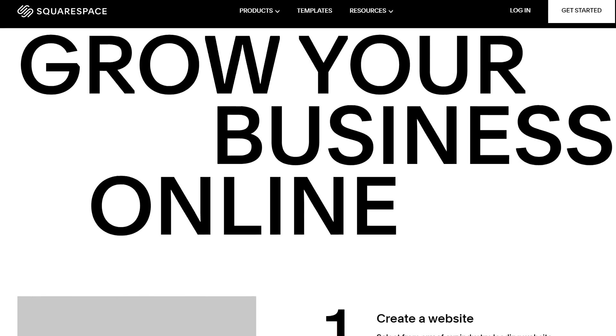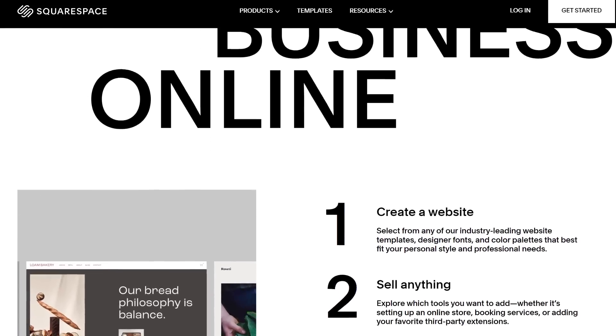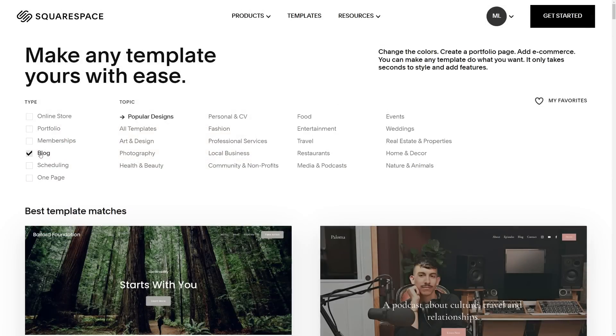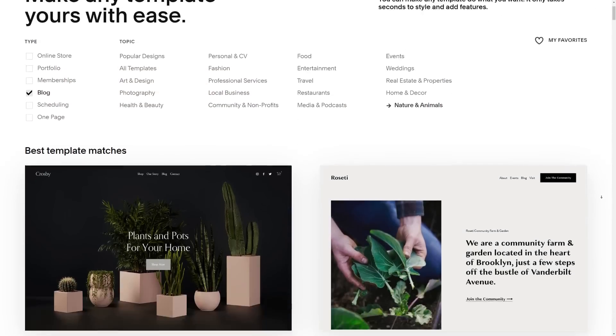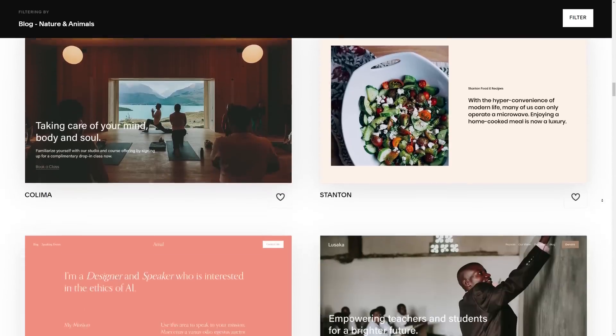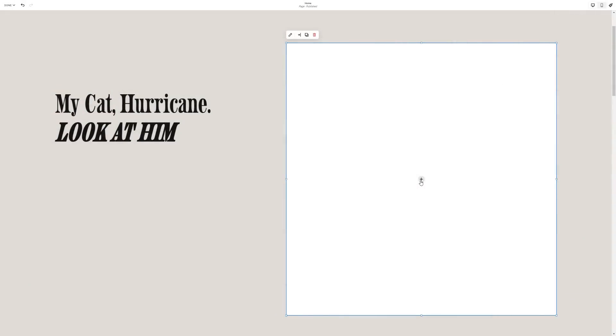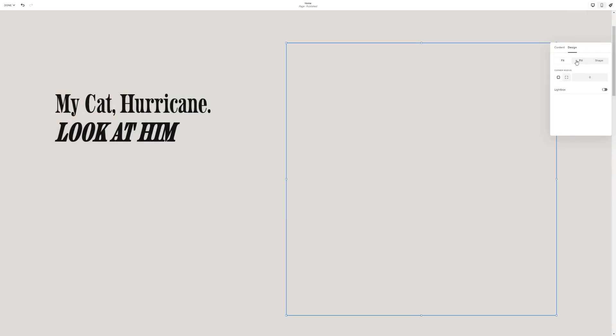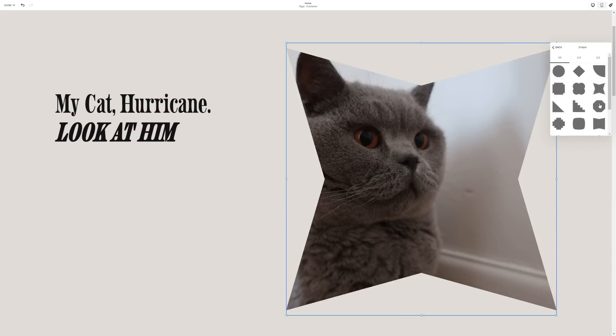But this couldn't be further from the case when it comes to building a website with Squarespace. Just tell Squarespace what you want your website to be about, be it a portfolio, storefront, non-profit, or just a website dedicated to your cat. Then choose from a huge range of templates to find the perfect springboard for your site, and then get going. You can customise every aspect of your website to your heart's content to make something truly personalised to you.